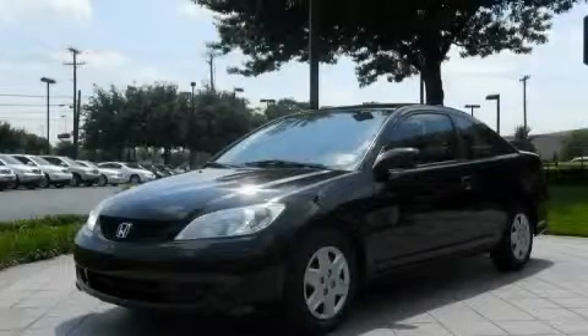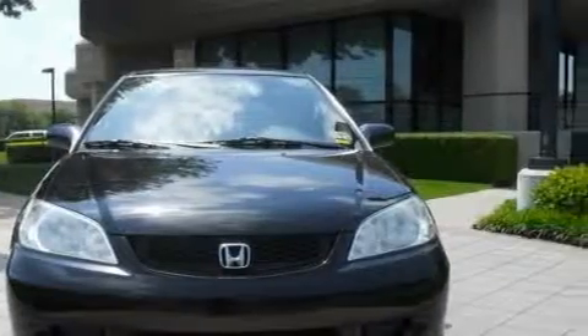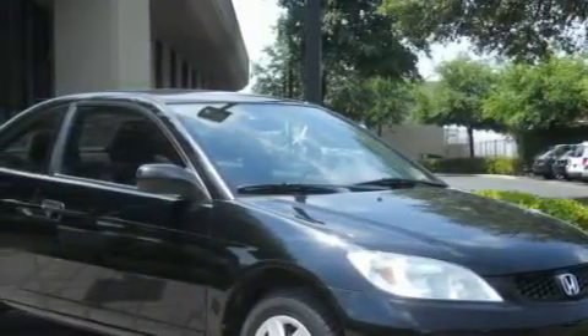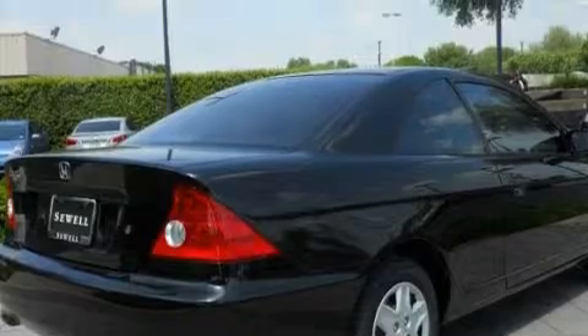This is a 2004 Honda Civic. It features a 1.7 liter four-cylinder engine and an automatic transmission. The most desirable features on board this Honda include air conditioning, an adjustable steering wheel, a CD player, side curtain airbags, child safety seat anchors, and this vehicle has fewer than 50,000 miles on the odometer.